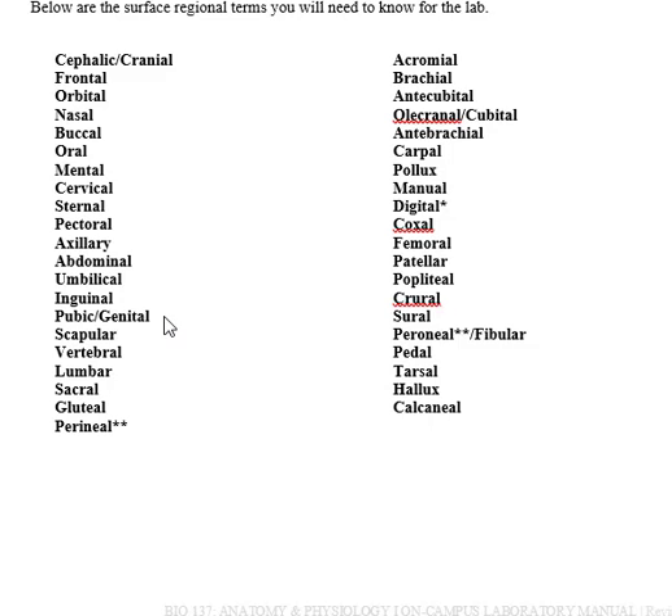Your pubic region is where you have your genitalia — guys have a penis there and girls have a vagina. The scapular region is where your scapula bone is, also known as the shoulder blade — if you put your hand up on your shoulder and pat yourself on the back, you're patting your scapular region. The vertebral region is just the vertebra — they run up and down your back and your spinal cord is inside. For the lumbar region, if you put your hands on your hips and extend your fingers out around, you are encircling your lumbar region.